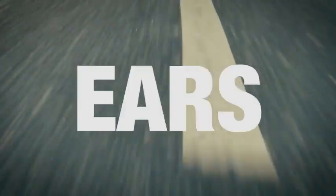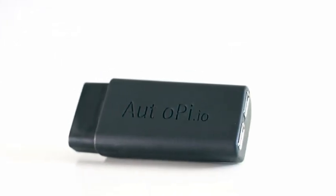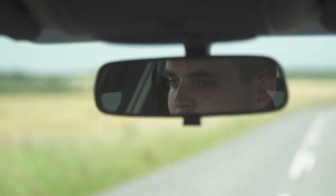What if your car had eyes? What if your car had ears? What if your car could speak? Introducing the AutoPi IoT platform for your car. AutoPi is an open maker platform built on Raspberry Pi that can give your car eyes, ears and a voice.